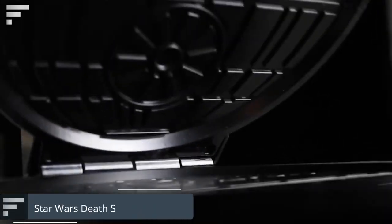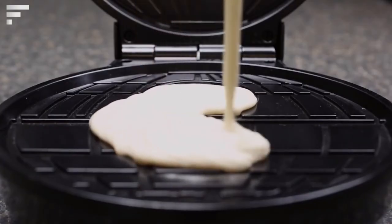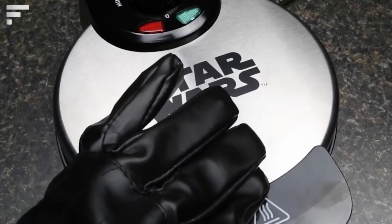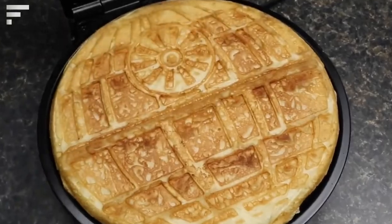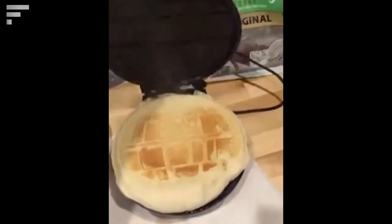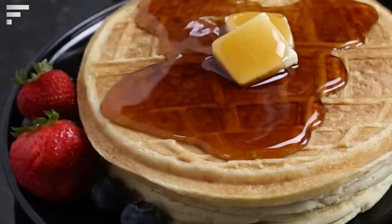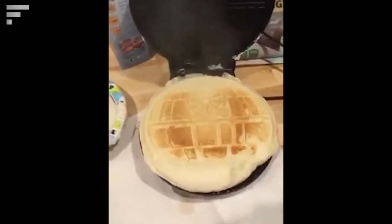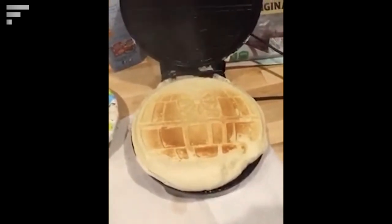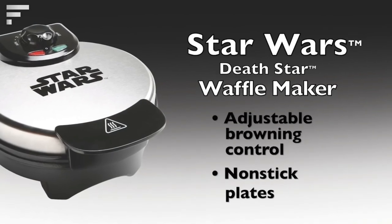Star Wars Death Star Waffle Maker: Darth Vader built the Death Star to destroy planets, but if he'd built it to make waffles, the story would have been a bit different. This waffle maker is made in the form of the Death Star. A light indicator tells you when to pour the batter and when the waffles are ready, and adjustable settings let you make lighter and fluffier or darker and crispier waffles. The price is about $40.